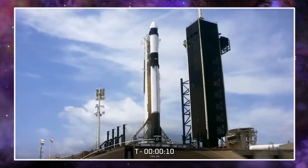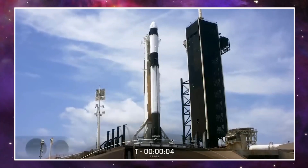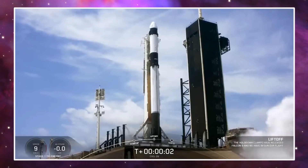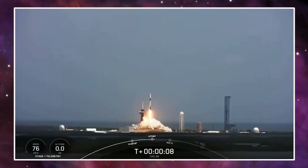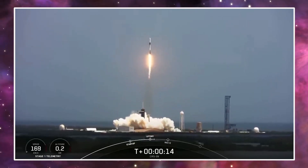SpaceX's 28th resupply mission to the International Space Station lifted off Monday from the Kennedy Space Center, carrying new solar arrays, fresh food, and experiments to sustain research and upgrade the power system on the orbiting laboratory. Liftoff of the Cargo Dragon spacecraft atop a Falcon 9 rocket occurred at 11:47 AM Eastern Daylight Time, 15:47 UTC, from pad 39A at Kennedy, a day later than planned after SpaceX scrubbed a launch attempt Sunday due to high winds in the booster's offshore recovery zone.